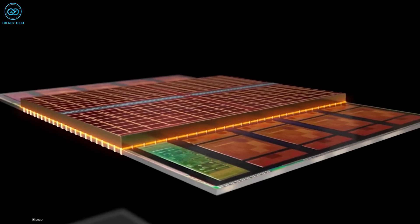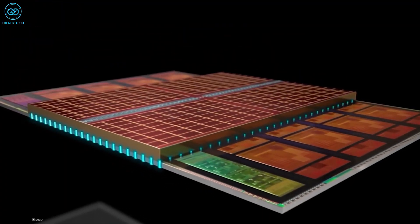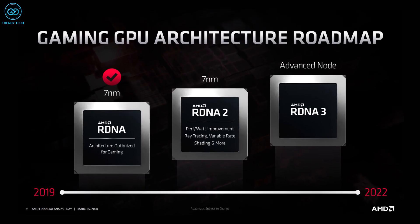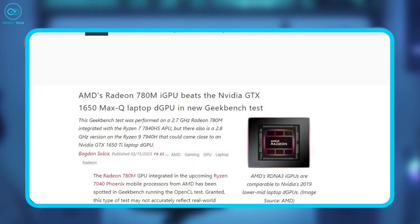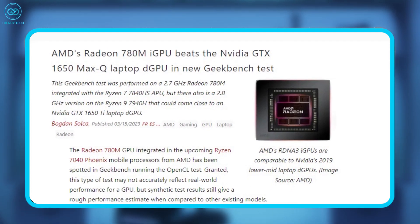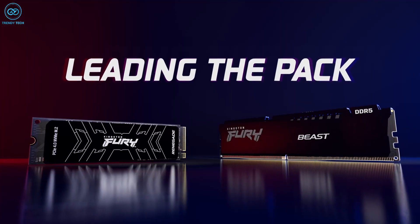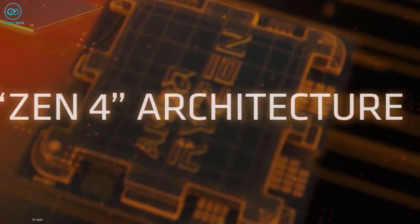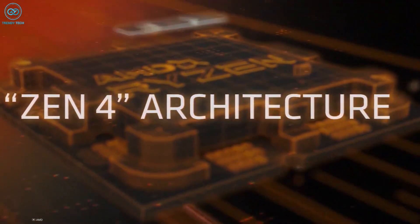These upcoming G-series APUs are said to replace the Vega iGPU architecture with RDNA 2 and RDNA 3 models, which performance-wise have the ability to out-compete even the GTX 1650 discrete GPU. Aside from that, they are rumored to be compatible with DDR5 memory modules as well. This is a huge upgrade, given how iGPUs heavily rely on RAM and its bandwidth.